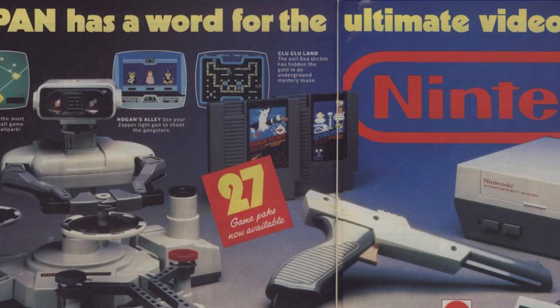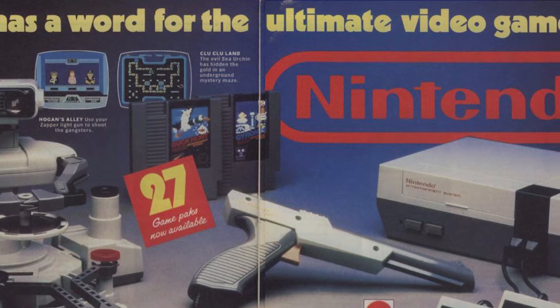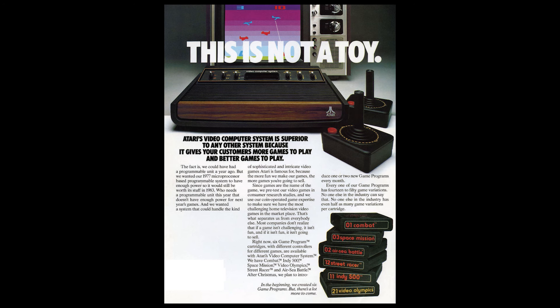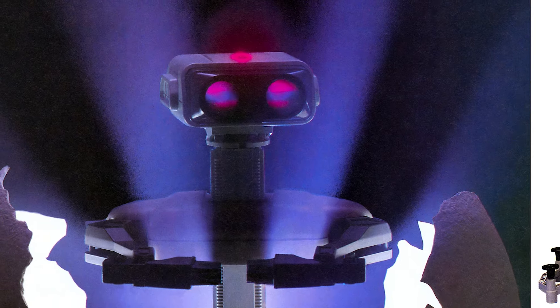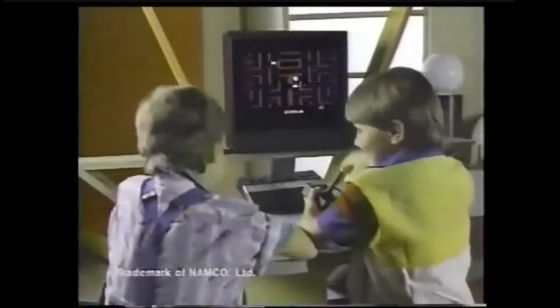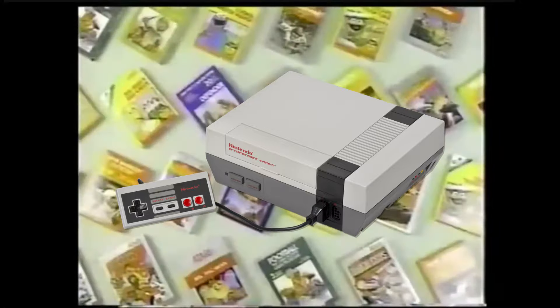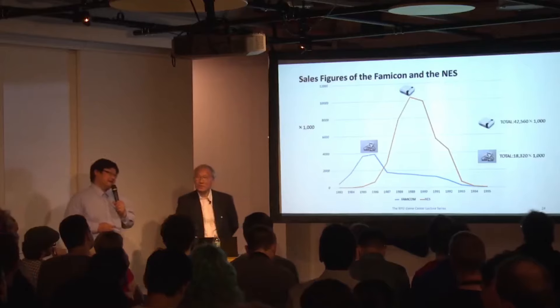All these decisions, and more, were made very intentionally to distinguish themselves from Atari. Atari said their console wasn't a toy? Well, ours is. People were just calling it "the Atari"? Let's throw another word into our name: Entertainment. Because it's a new form of entertainment. This strategy was so successful that the NES sold over twice as many units in the US as they did in Japan, carving out an unstoppable lead in the console market.